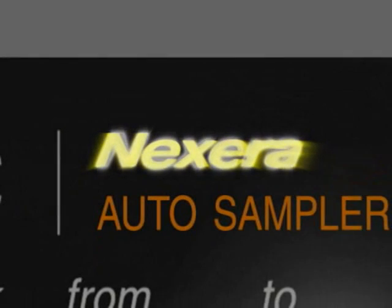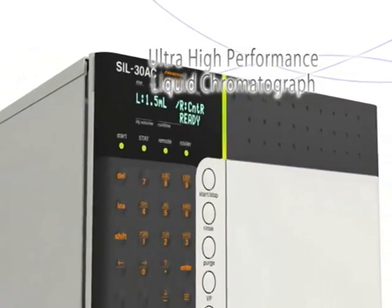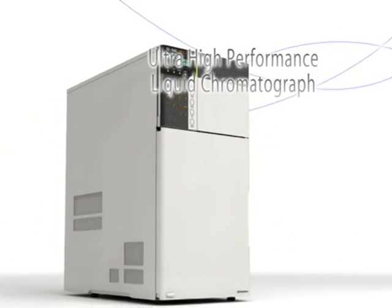Achieving new greater performance levels, the Nexora is unveiled as the next generation Shimadzu LC. To meet a variety of separation needs, from analytical speed LC to ultra-fast high-pressure two-dimensional systems.